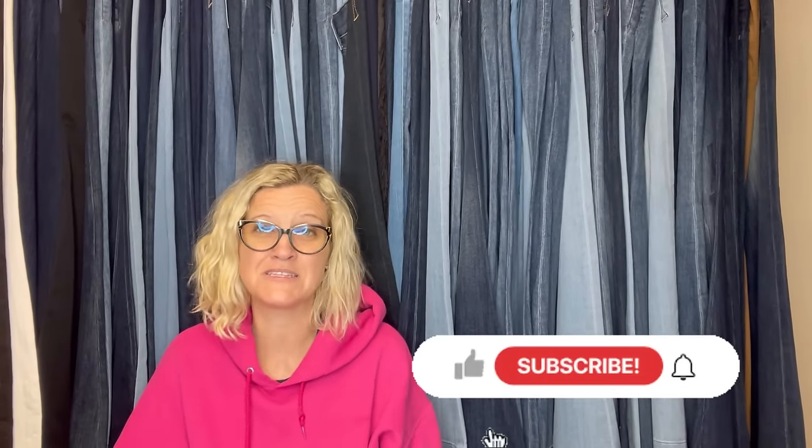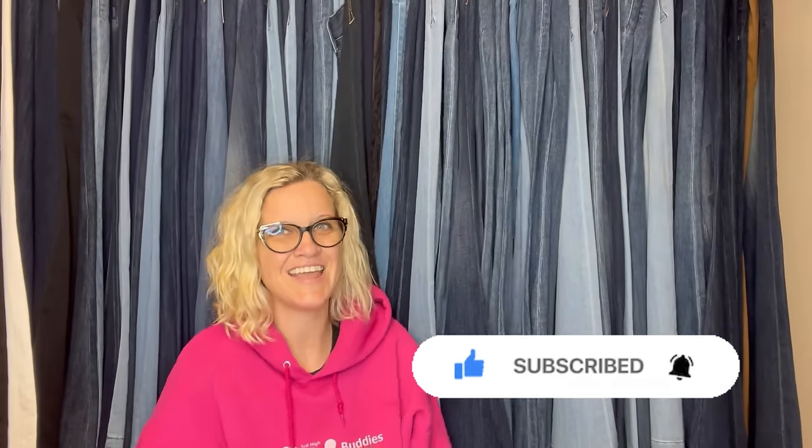I've been seeing a lot of people posting vintage plush on Etsy and getting top dollar for them, so check out Etsy as well. Thank you so much for being here, thank you for watching — be sure to like, comment, subscribe, and share.